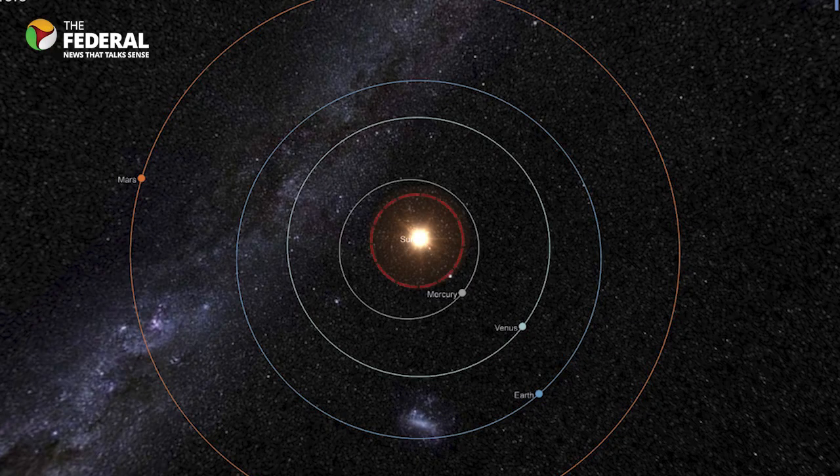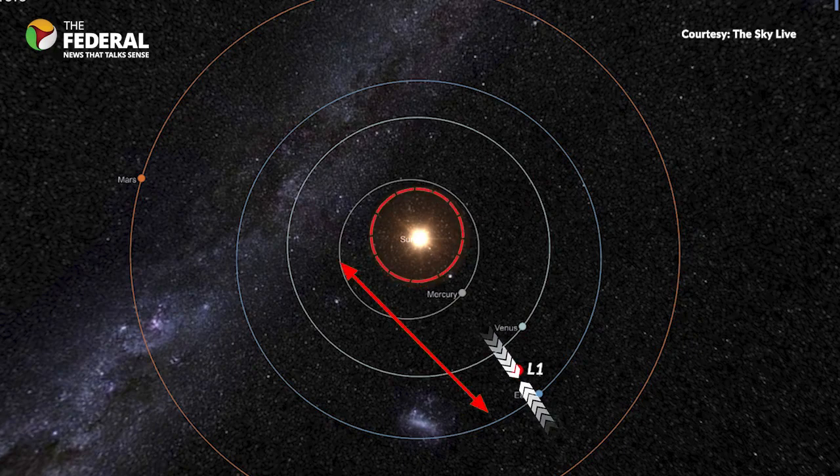Why are Lagrange points important? It's because the closer an object is to the Sun, the faster it moves, so any spacecraft going around the Sun in an orbit smaller than Earth's will soon overtake our planet. The loophole to overcome this is the Lagrange point. At this point, Earth's gravity pulls it in the opposite direction and cancels some of the Sun's pull. With a weaker pull towards the Sun, the spacecraft needs less speed to maintain its orbit, so it can slow down. If the distance is just right — about a hundredth of the distance to the Sun — the spacecraft will travel slowly enough to keep its position between the Sun and the Earth.